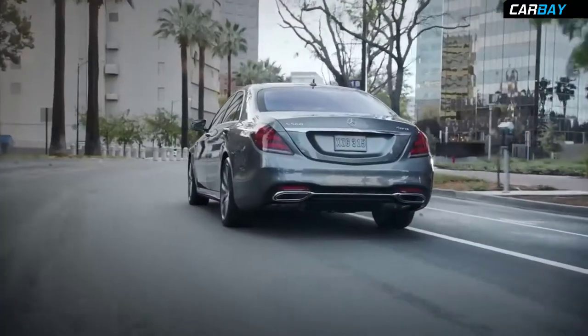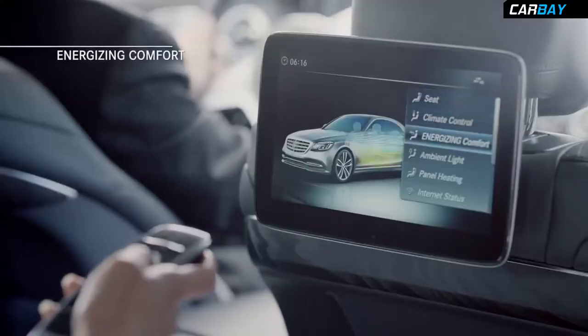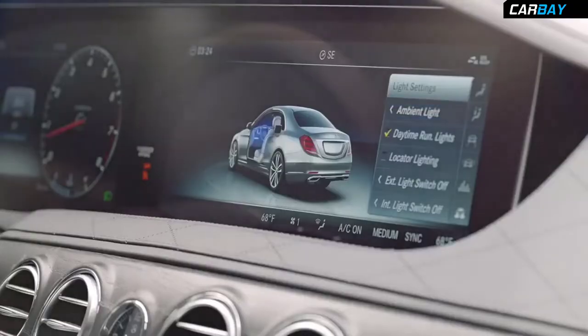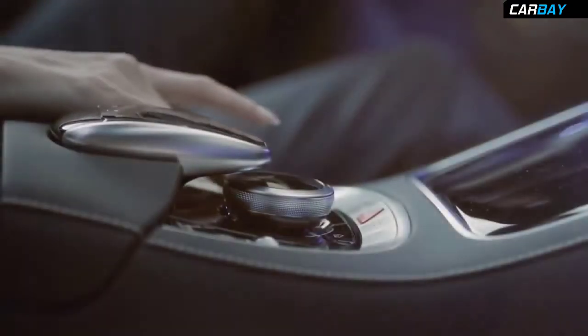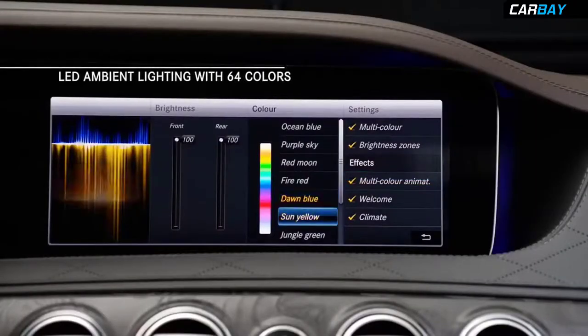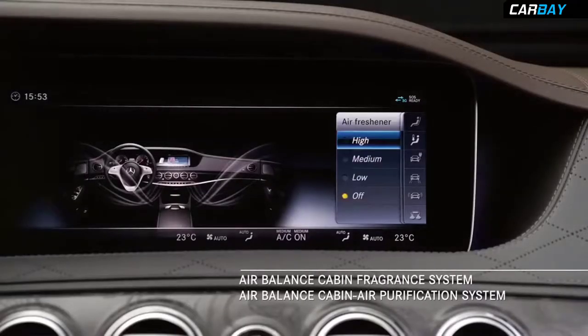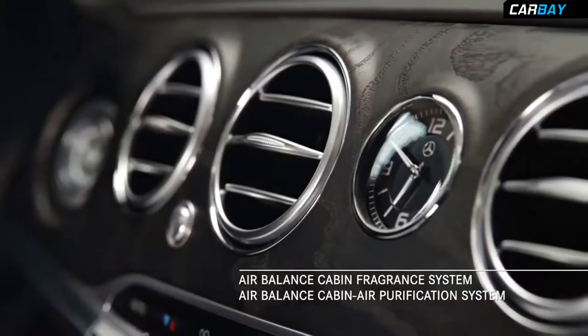And for even greater luxury, there's the ingenious new Energizing Comfort feature, a mood-changing technology that allows you to alter the entire cabin ambiance at the touch of a button. With a single selection, you can reconfigure the 64-color interior ambient lighting and the air balance cabin fragrance and air purification system.